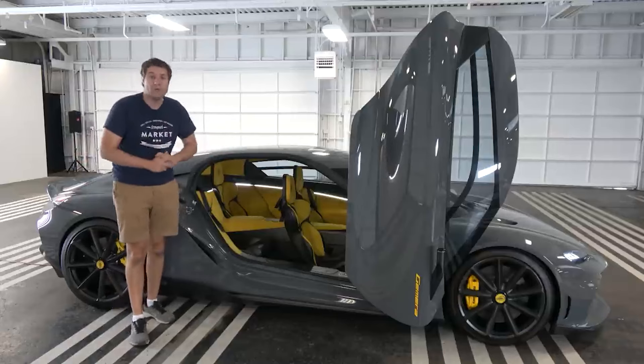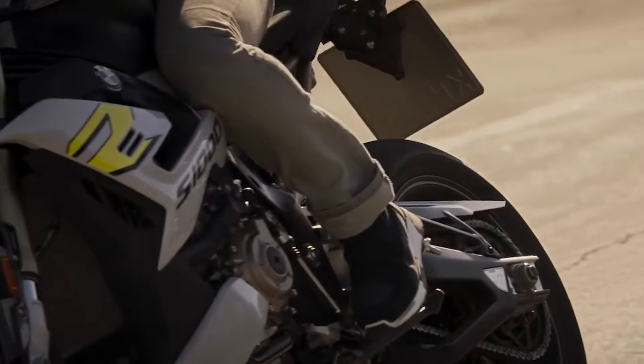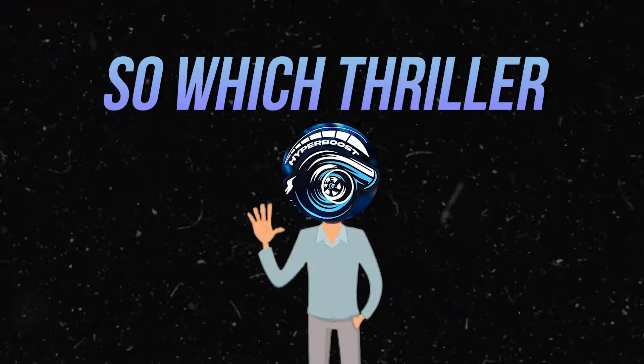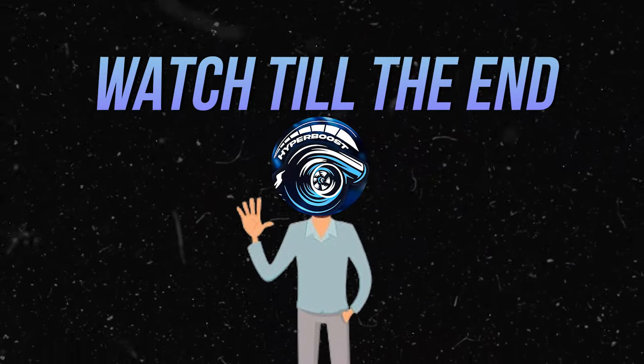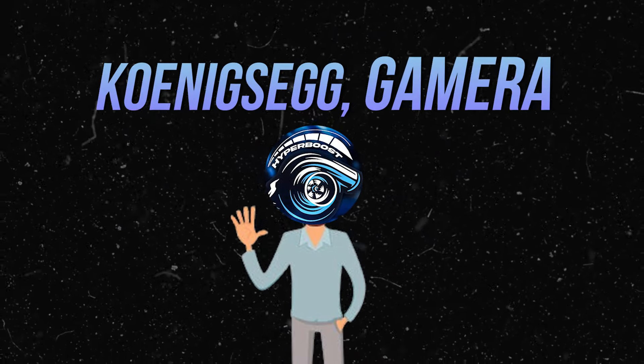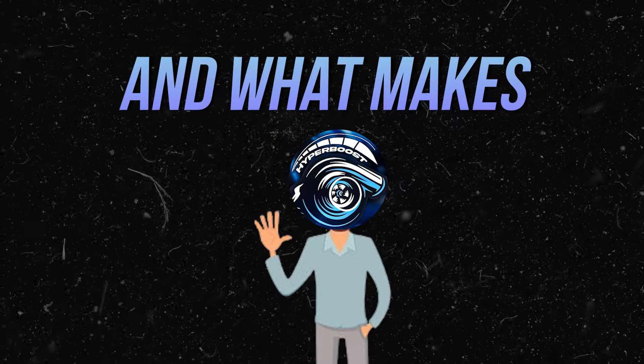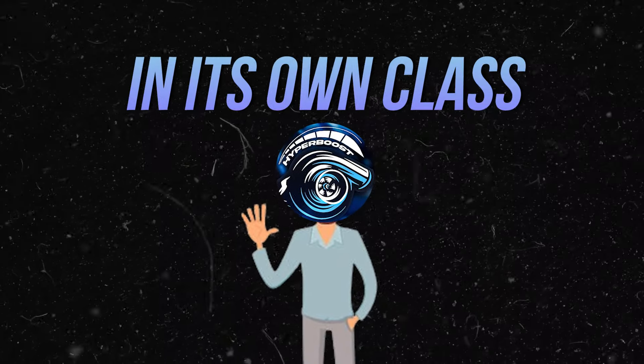The Gemera is your go-to for luxury speed with friends, while the S1000R delivers a raw, unfiltered rush on two wheels. So which thrill are you chasing? Watch till the end to get into the world of the Koenigsegg Gemera and BMW S1000R, comparing their unique performance, design, and what makes each one a standout in its own class.